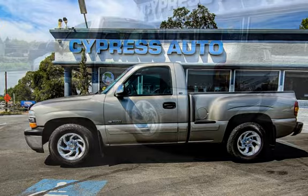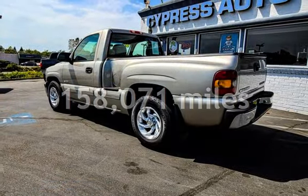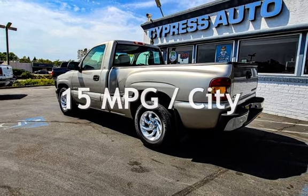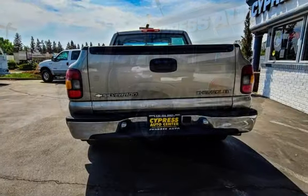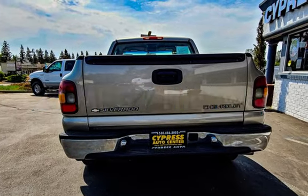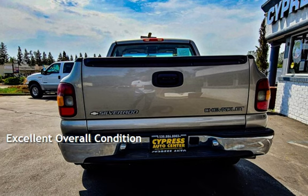This Chevrolet has less than 159,000 miles on the odometer. Estimated fuel economy for this vehicle is 15 miles per gallon in the city and 21 miles per gallon on the highway. This vehicle is in excellent overall condition.